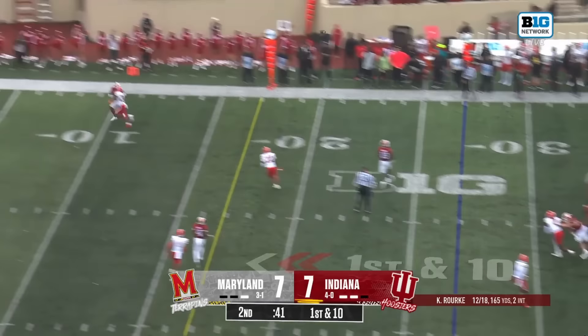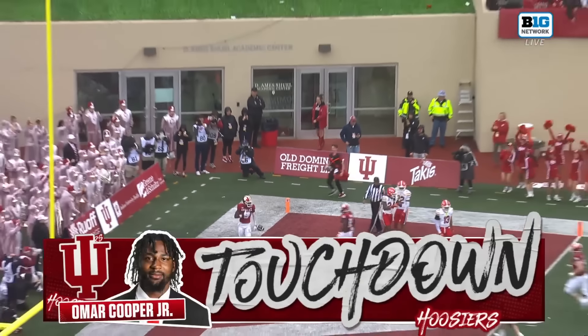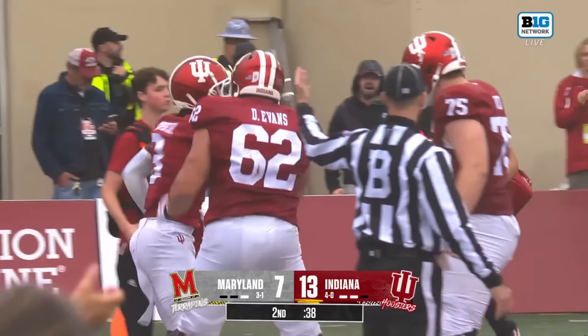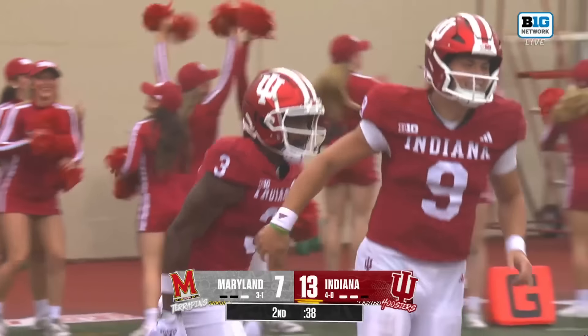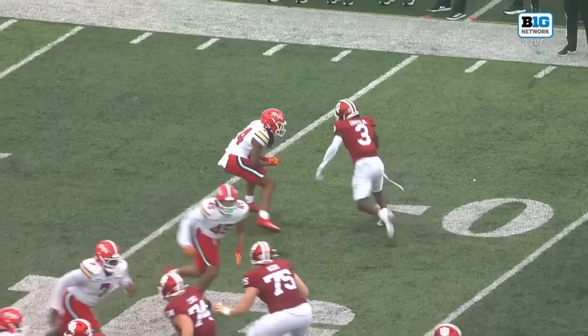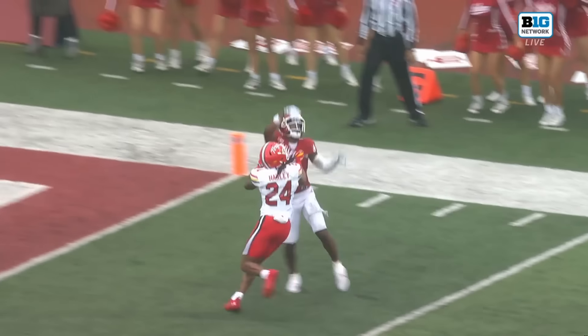Going to single coverage in the endzone — touchdown! He hits Cooper again. The location on that ball was perfect. That's working one-on-one coverage — why not go back to Cooper?